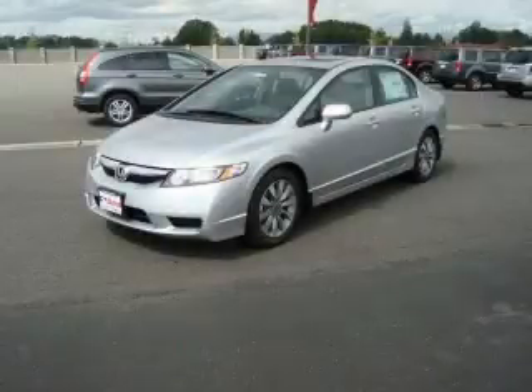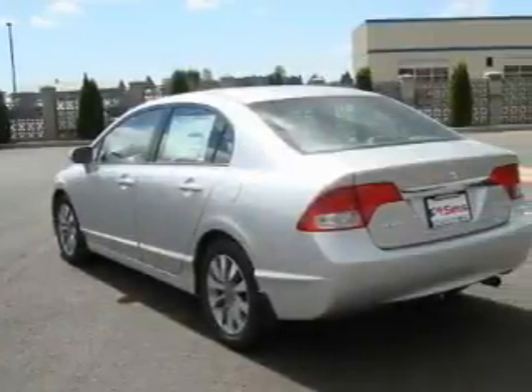This is a brand new 2010 Honda Civic. It features a 1.8 liter four-cylinder engine and an automatic transmission.